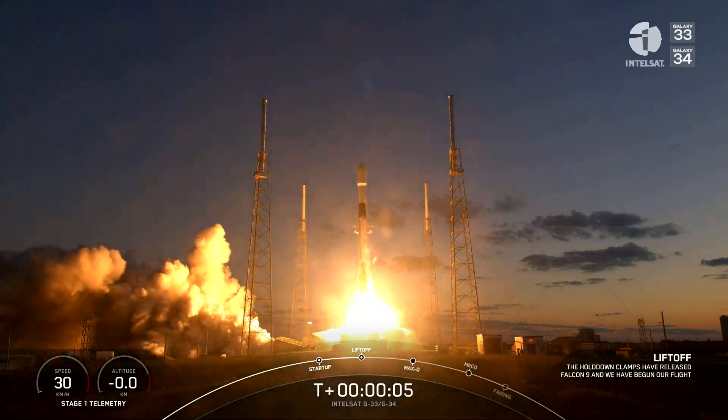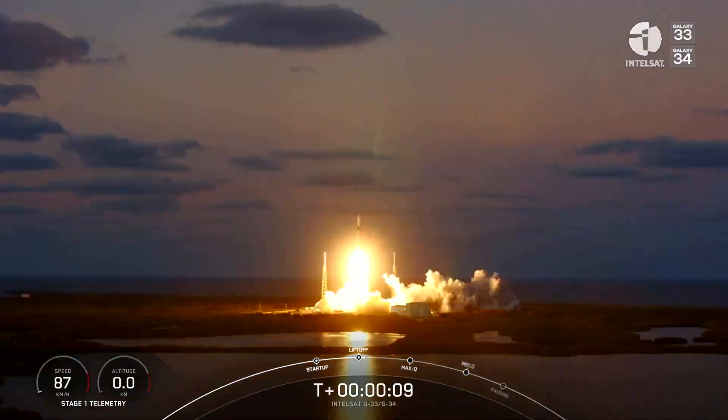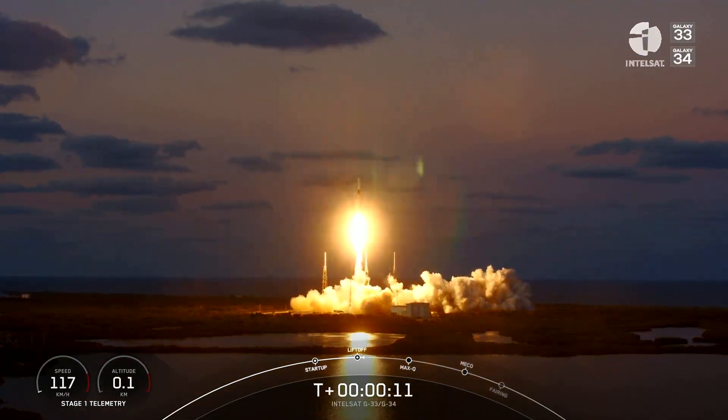Go Falcon, go! Intel 7, Galaxy 33 and 34. Falcon 9 is pitching down right here.